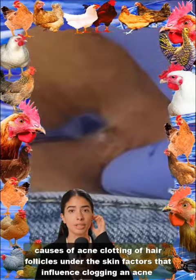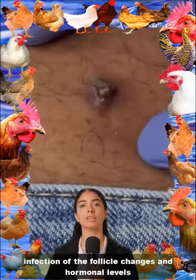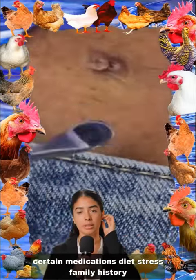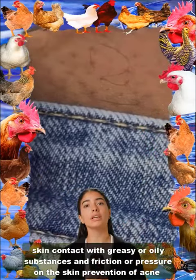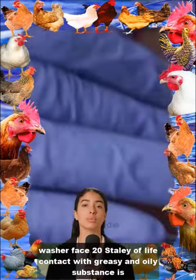Causes of acne: clogging of hair follicles under the skin. Factors that influence clogging and acne development include excess sebum or oil production, accumulation of dead skin cells, bacterial infection of the follicle, changes in hormonal levels, certain medications, diet, stress, family history, skin contact with greasy or oily substances, and friction or pressure on the skin.